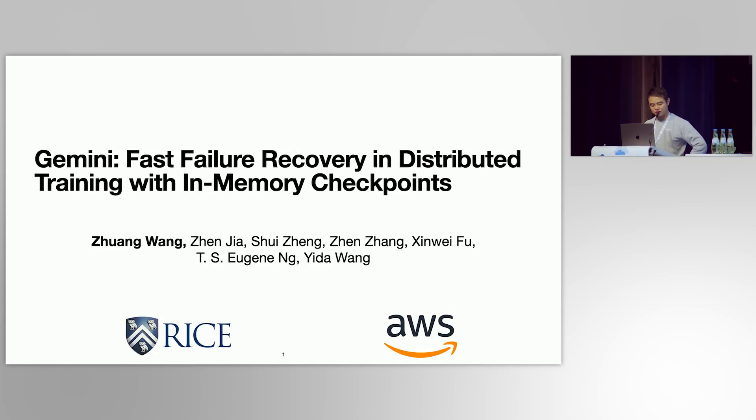Thank you for the introduction. My name is Zhuang Wang. I'm from Amazon AI. Today I'm going to talk about our recent work, Gemini, which is a distributed system to minimize the failure recovery overhead in distributed training, especially in large language model training.